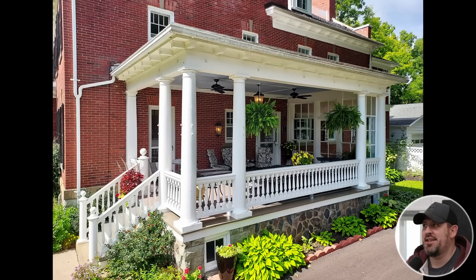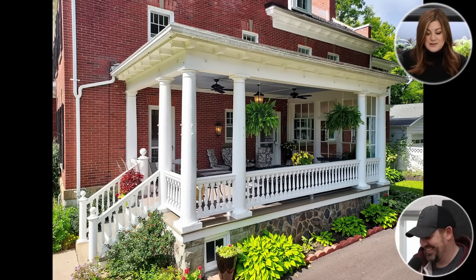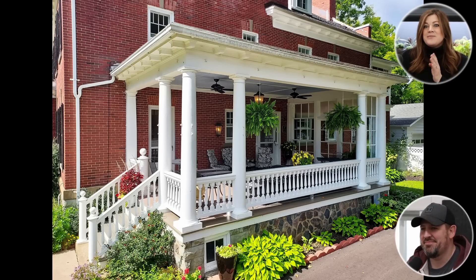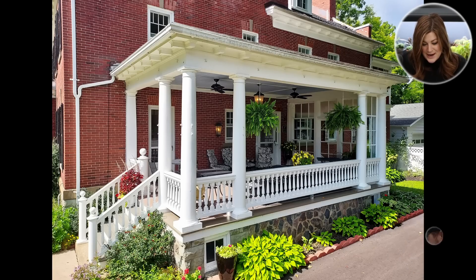Look at that. That is like the best style of home, in my opinion. We love colonial slash Georgian — anything that looks like that fits into that style category. We agree 100%. That's our jam right there. It's a beautiful home.